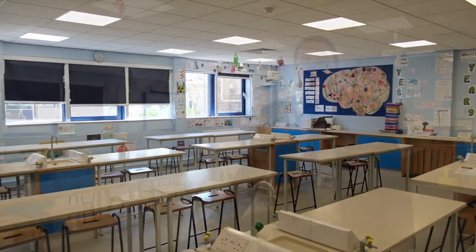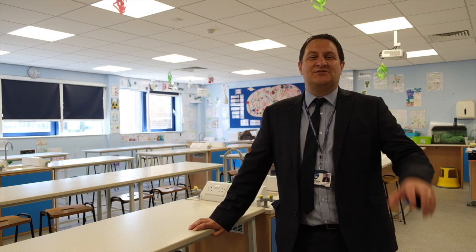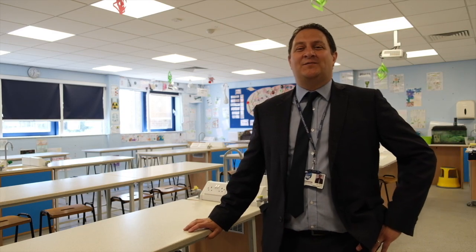Having just walked through reception, this is one of our science labs. We have 12 science labs here at FCC — nine in this building, the science block, and three in the new Wilson building. In each lab, they have gas taps and all of the equipment that you need to carry out lots of experiments throughout your time.